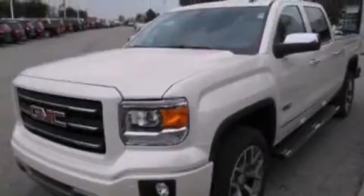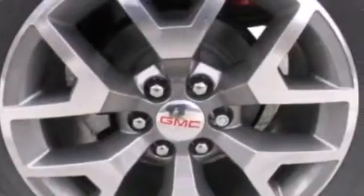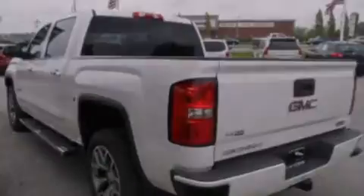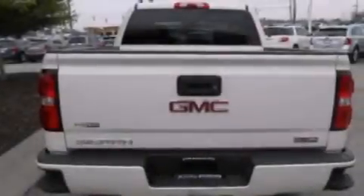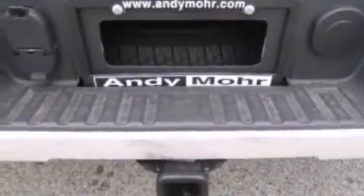Its top features include power-adjustable driver pedals, the IntelliLink infotainment system, commercial-free satellite radio, a double wishbone independent front suspension, a locking rear differential, a heavy-duty suspension, aluminum wheels, and traction control and stability control systems.